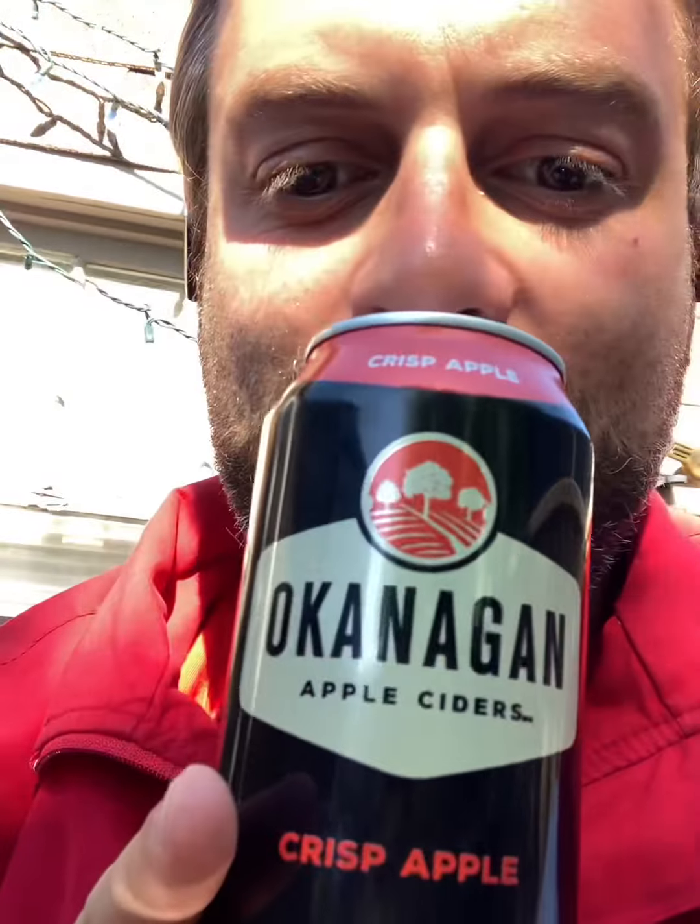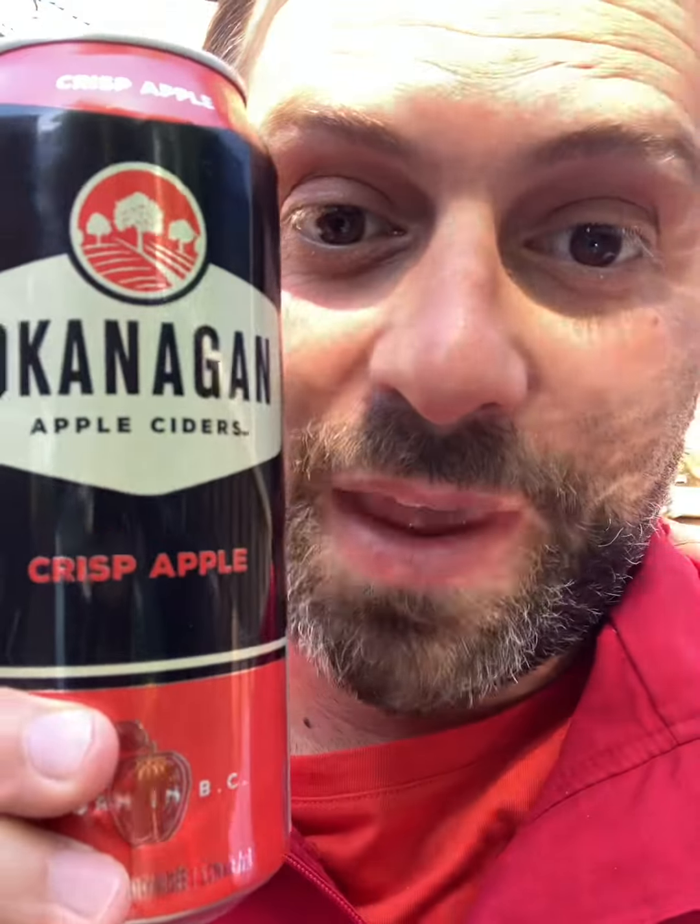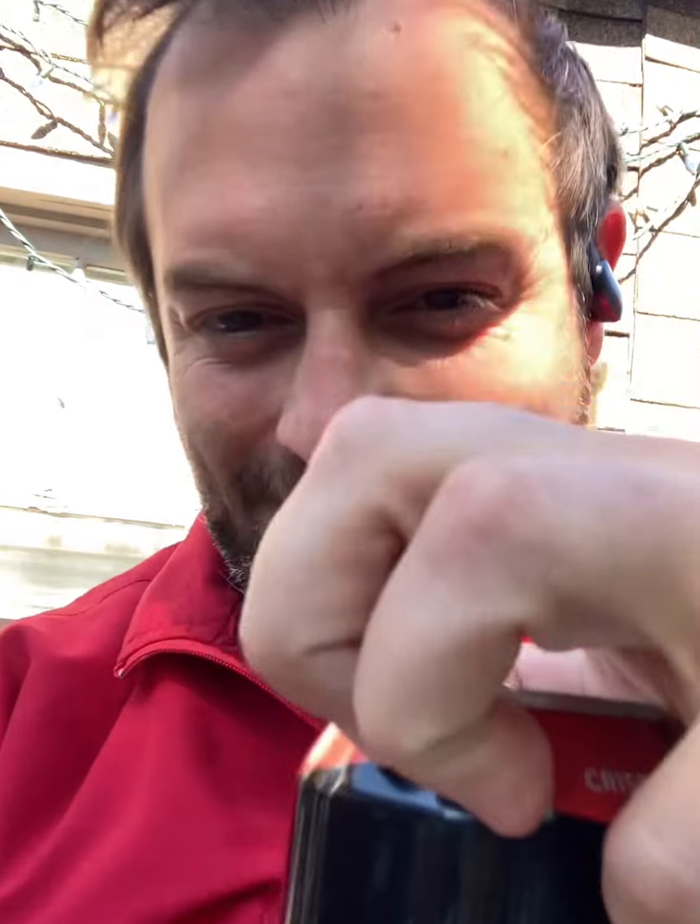We're back on my porch. It's really windy and chilly today, so let me put on a jacket. Okay, let's start with the first one — this is one of my favorites from BC: Okanagan Apple Cider. Let's give that a go, shaking it up and pouring a little bit.